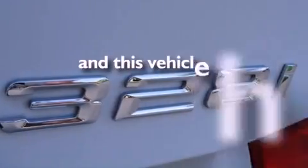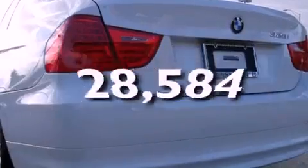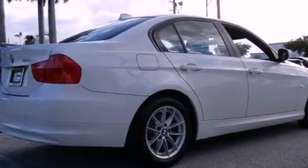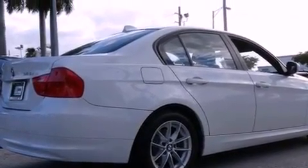This vehicle has fewer than 29,000 miles on the odometer. With an EPA estimated rating of 28 miles per gallon on the highway, this automobile is clearly a fuel-efficient choice.